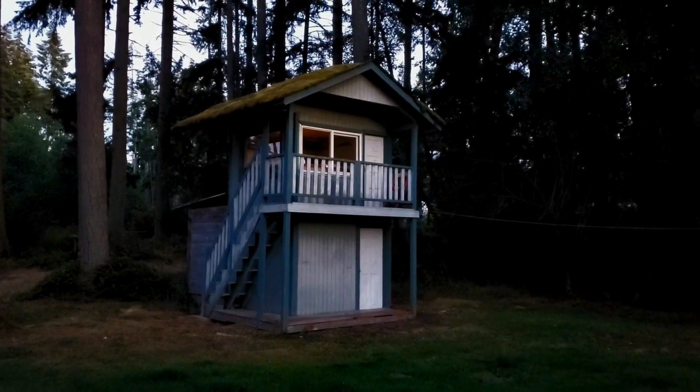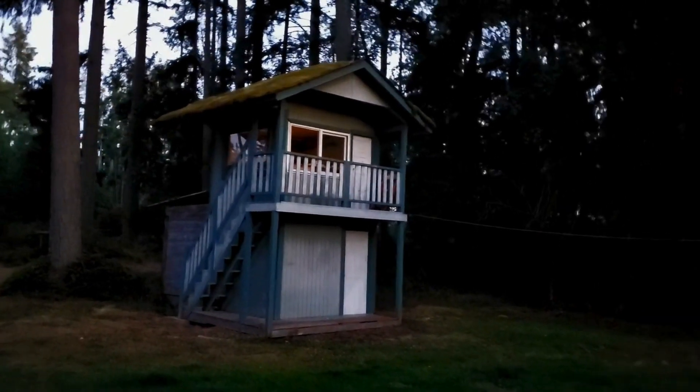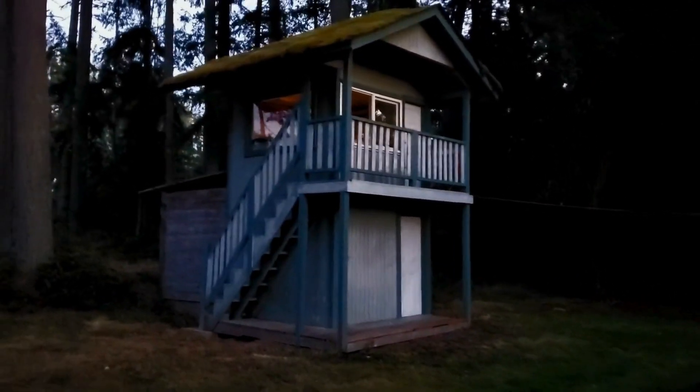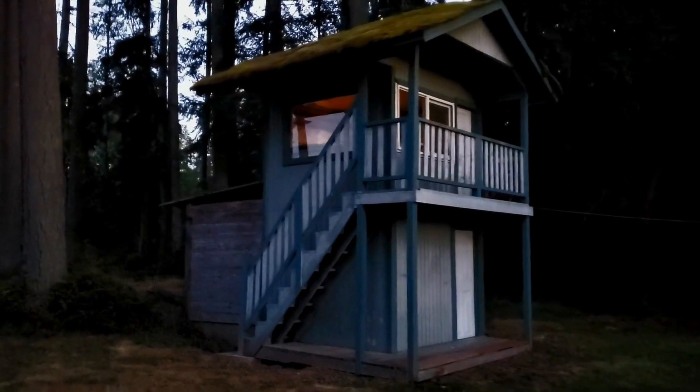It's dusk and I have the lights on in the train room — just the layout lights. I'm going out to take a look, see how it looks when it's not quite dark.